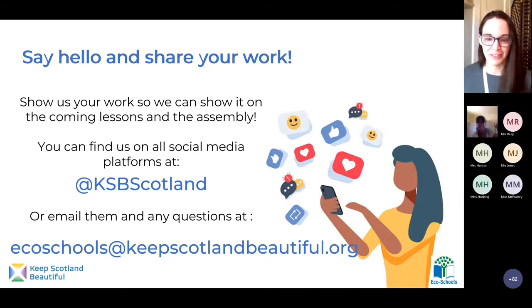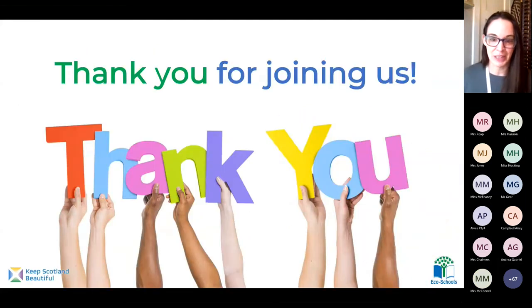Sarah is right — we do have those two really fun activities for you to do when you've got time. When you do the game or the other activities, if you take pictures or share your work with us, you can send it on social media or email us at ecoschools@keepscotlandbeautiful.org. If it's okay for us to share your pictures and stories with all the other schools joining us on Friday for the assembly, please let me know in the email. Thank you so much for joining us. I hope you have a fantastic rest of your week. I really hope you enjoy playing the jellyfish game — I can't wait to see the pictures. I hope you can join us again for another live lesson soon. Thank you very much. Bye!